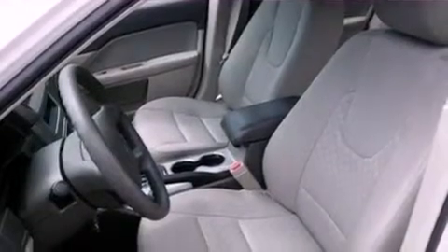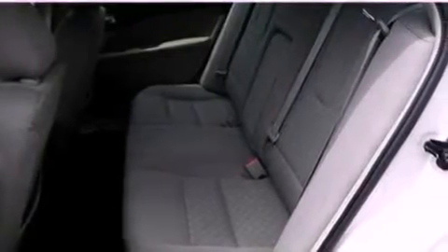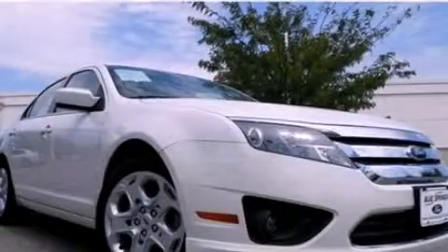A four-wheel independent suspension, tinted glass, dusk sensing headlights, side curtain airbags, and air conditioning. This vehicle has less than 52,000 miles. This vehicle is sure to sell fast — call and arrange your test drive today.